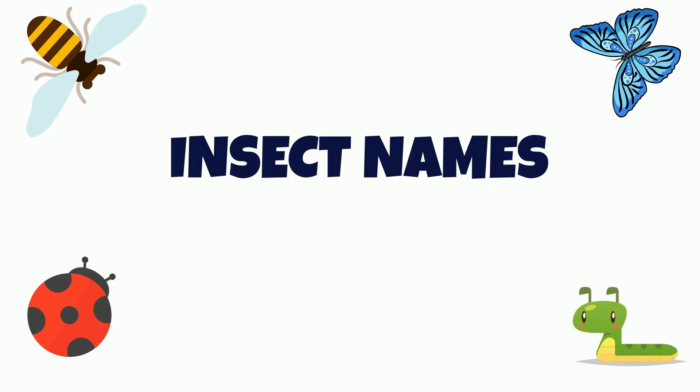Let's Learn Insect Names. This is a butterfly. Butterflies are very colorful.